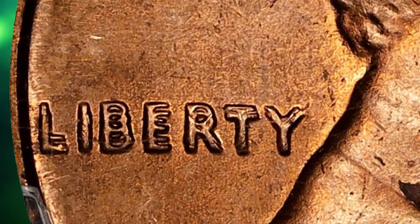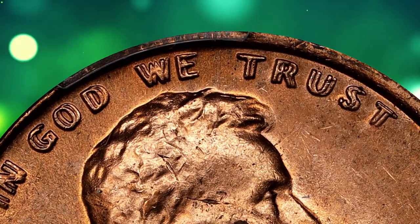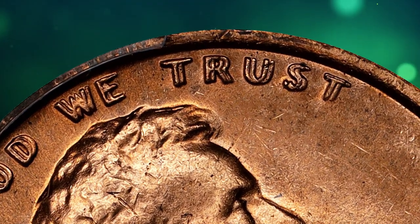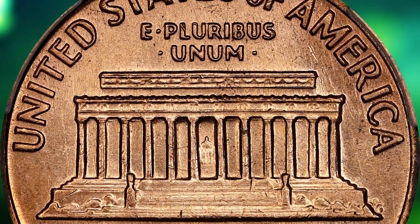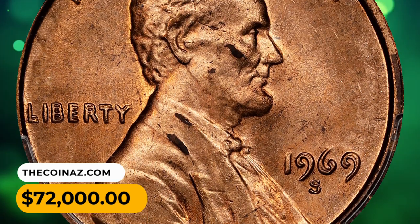It is attractive, with bright, even pinkish-rose mint color on both sides. There are few blemishes of any kind, and most are so small as to be easily overlooked by the unaided eye. The 1969 S Double Die Obverse is an extremely desirable variety, having an estimated population of just 40 to 50 pieces based on combined certification service statistics. This elusive specimen was sold for $72,000.